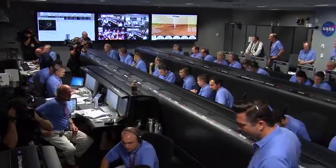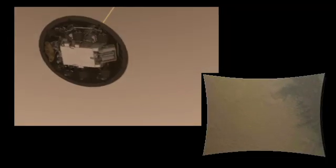Heat shield has separated. We have found the ground. We are down to 90 meters per second at an altitude of 6.5 kilometers, descending. Standing by for backshell separation.